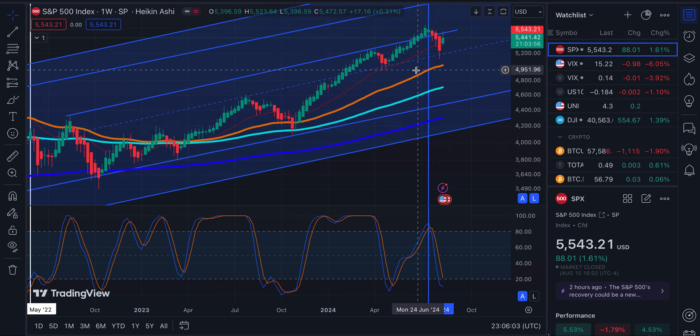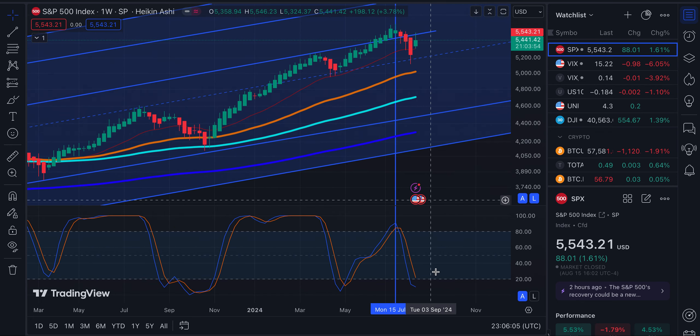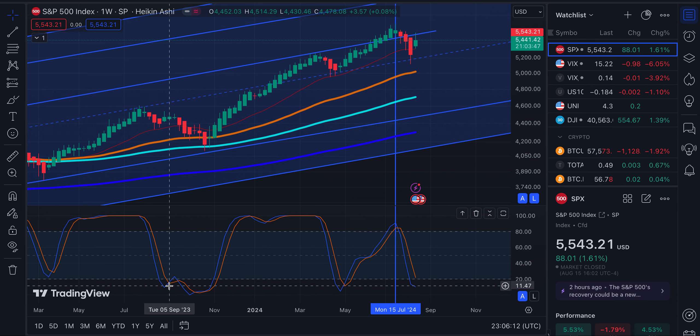We'll see whether this is getting ready to roll over or if the stochastic is showing it's possibly getting ready to go up. You can see when it did last do a similar move like this where it did a fake out, the blue got above the orange and then went back down. So we're going to have either something like this or a bigger move up.